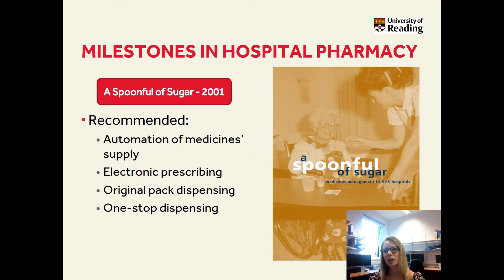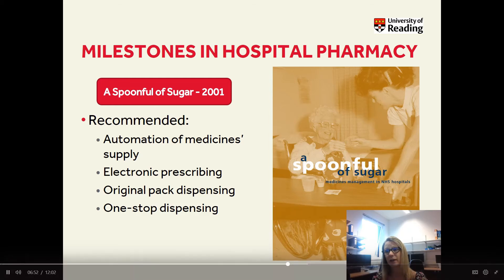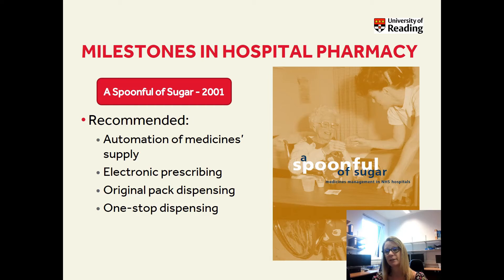In 2001, 'A Spoonful of Sugar' was a report published due to rising costs in medicines. The review found medicines were not always optimised, leading to poor quality of patient care and higher costs. Medication errors have effects on patients and also NHS costs, and many patients do not take medication as recommended once they leave hospital — an area where pharmacists can be heavily involved. Recommendations included automation of medicine supply: dispensing robots were introduced, increasing efficiency and decreasing errors. Electronic prescribing was introduced, with the aim of rolling it out across the whole NHS. Original pack dispensing was promoted to avoid packing down, split boxes, and wastage. One-stop dispensing was again emphasised to ensure medication on the ward was ready for discharge, and where possible, patients' own drugs were used to help keep costs down.